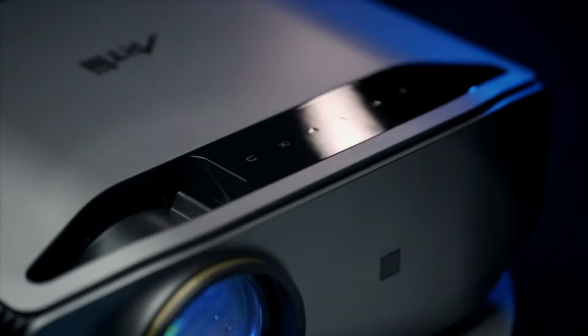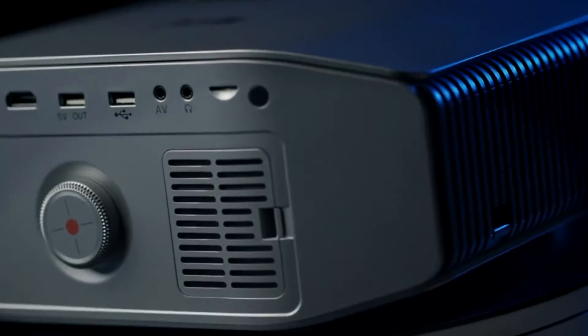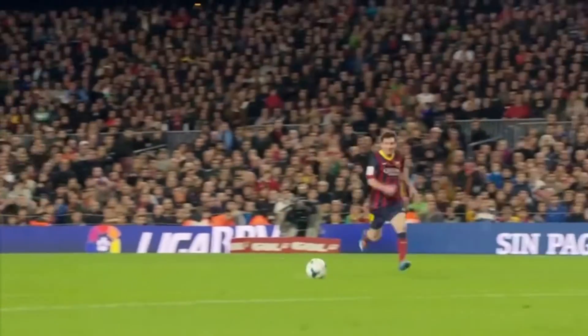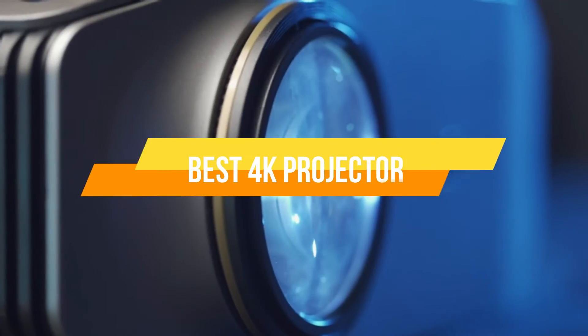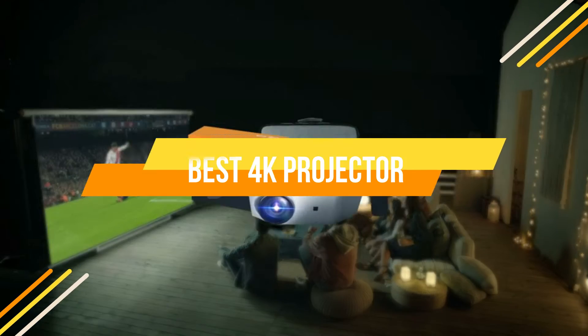There are a number of factors to consider when purchasing a 4K projector. Price, image quality, and portability are all important considerations. In today's video, we will show you the top 5 best 4K projectors. So, let's get started.